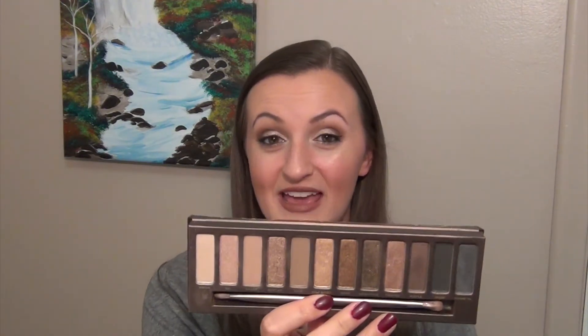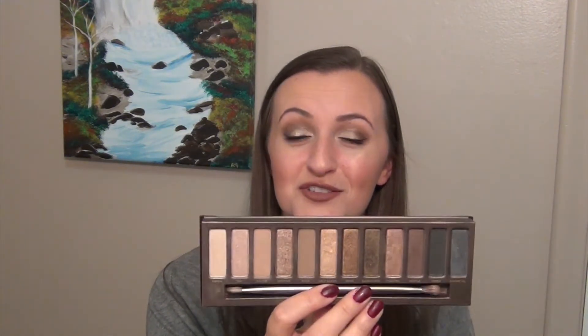The next item might surprise quite a few of you, but it is my Naked Palette by Urban Decay. This palette, as most of you know, is a beautiful palette — very neutral, blends beautifully. The shadows are super creamy, super buttery, and they literally blend like a dream. But my problem with this palette is that whenever I use it I always have to dip into other palettes, because all of these shadows but two are satin finishes or glittery finishes.